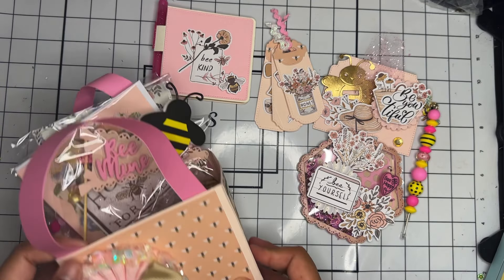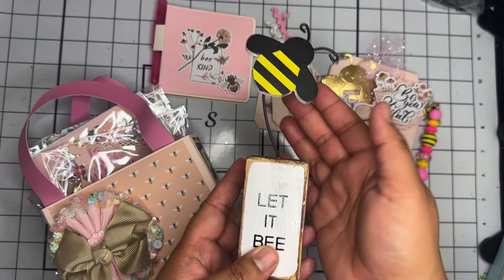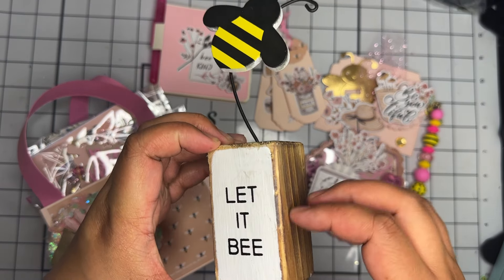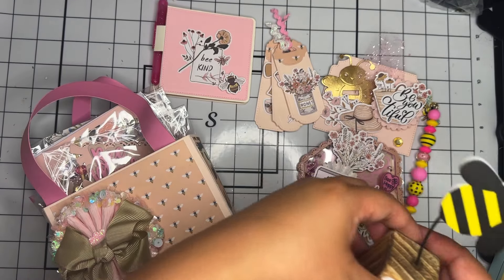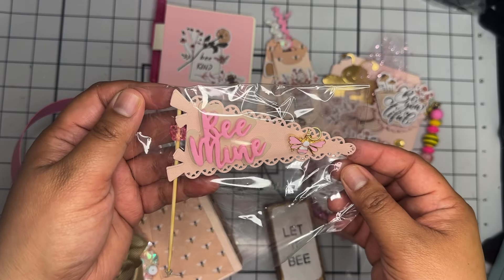Next we have another cute store-bought goodie. It's a little faux wood stand — it says 'Let It Be' with this cute little 'B' on top. I love that, thank you for sharing that!